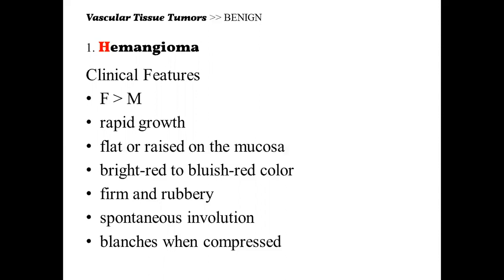For the other type, which is the NICH — the non-involuting congenital hemangioma — it grows simultaneous as the patient ages. So habang lumalaki yung bata, ganun din yung size niya, lumalaki din. We can identify hemangioma because it blanches when pressure is applied. If the color does not change, then it's not hemangioma. However, if the color changes, then we can tell that it's hemangioma.